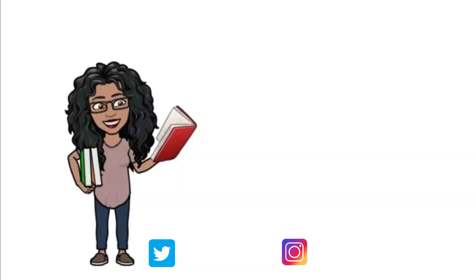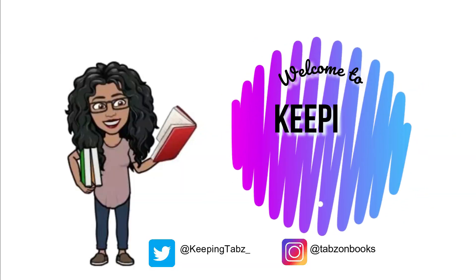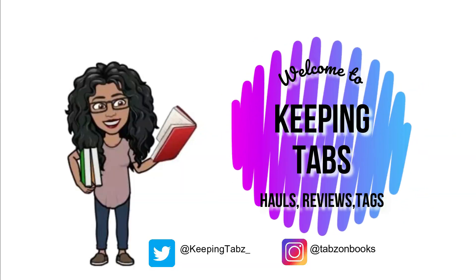Hello everybody, my name is Tabby and this is my Tome Infinity and Beyond TBR. This read-a-thon is dedicated to all of the sci-fi and I'm so excited, because sci-fi is definitely a genre that I want to get into more of, so I'm ready.